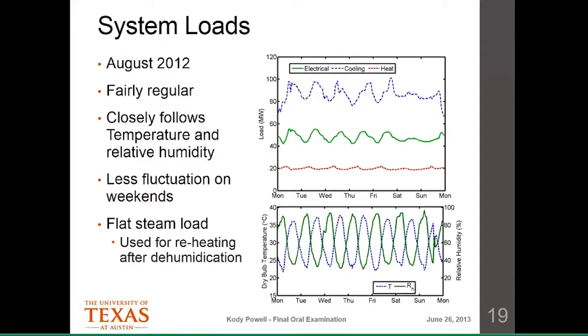These are the loads for our system in late July and August 2012. The dry-bulb temperature and relative humidity fluctuate almost like sine waves — very regular. The loads corresponding to those conditions are also fairly regular, especially the electrical load. The cooling load is an interesting case because an operator can just suddenly shut off a chiller, so measurements can change suddenly. That makes it difficult to forecast due to the human element. There's also a steam load — even in summer the campus uses steam for process heat and for reheating in buildings after cooling air to remove humidity.